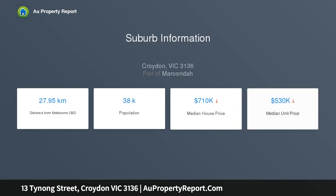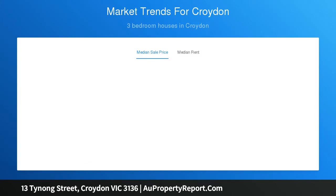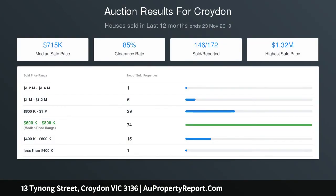Tucked away in a quiet cul-de-sac, it accesses Croydon's finest amenities on foot, including buses, parks, Croydon Primary School, the expanding Croydon Central Shopping Center, Croydon Main Street and Train Station — only minutes from Luther College and Yarra Valley Grammar.